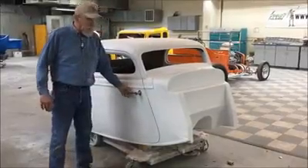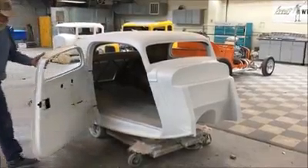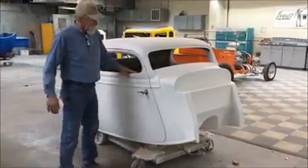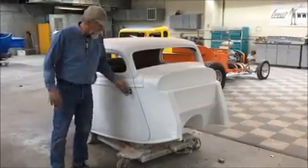We offer both an outside door handle or we can put a door popper on it. Of course it has suicide doors — that door swings nice and wide, easy access. You can give a lock or we can do door poppers.